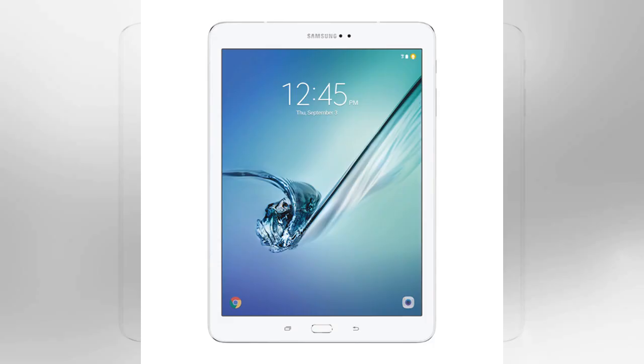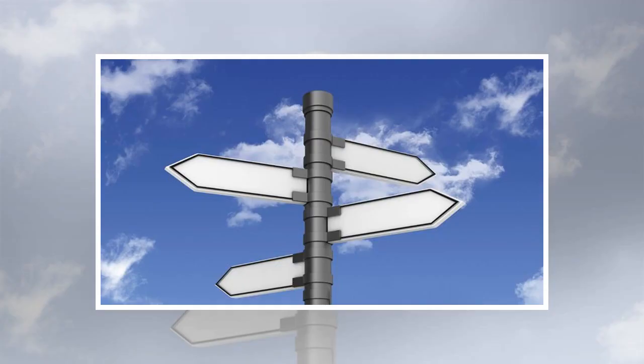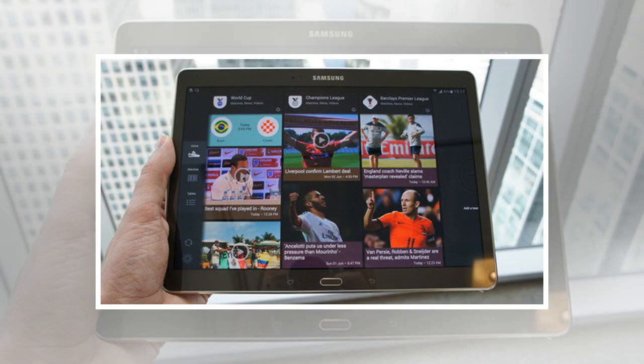But with starting prices of $399 for the 8.4-inch tablet and $499 for the 10.5-inch tablet, the Tab S could be considered expensive by many users, said Carolina Milanese, chief of research at Kantar WorldPanel. "My main concern is that there are many tablets that have a good enough screen for a much lower price, including within the Samsung range."